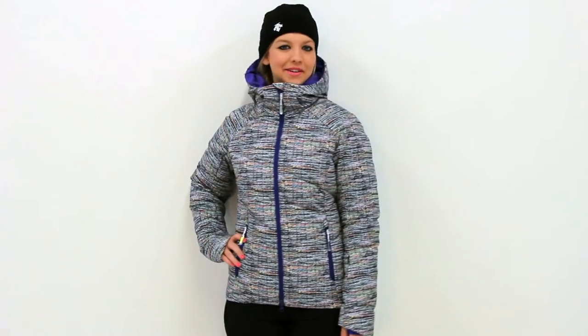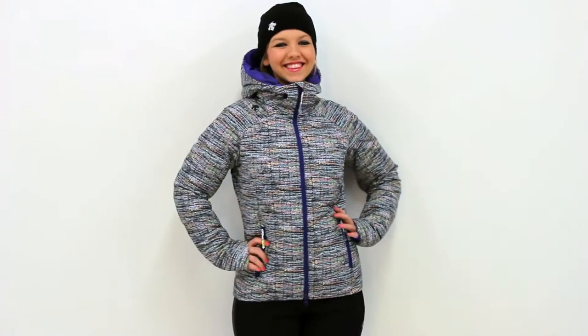Descent's Cora jacket was designed for women seeking a technical jacket with a stylish and flirty flair.